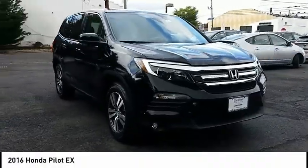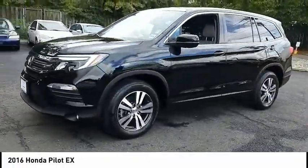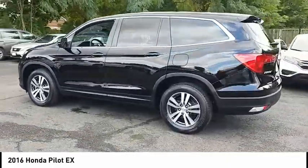Looking for the right vehicle? Check out the 2016 Pilot. Optimal utility. Indulgent interior. Powerful performer. You'll be ready for almost anything in the Honda Pilot, and it is priced below $25,000.